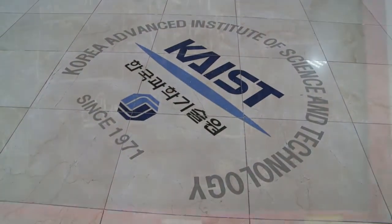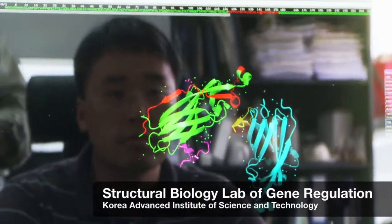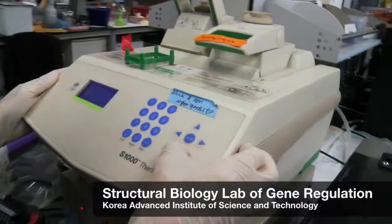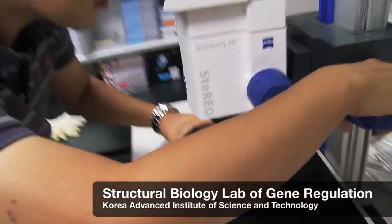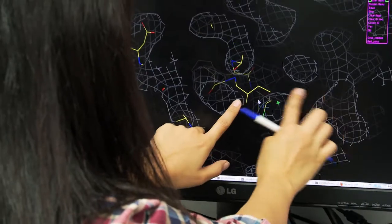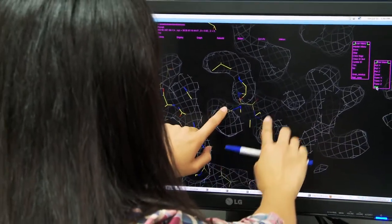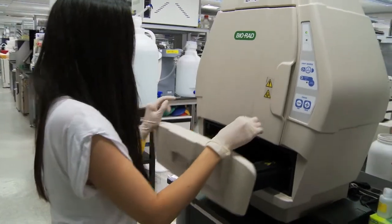My major research interest is to investigate the molecular machinery involved in gene regulation — epigenetic gene regulation. I'm setting up a structural biology platform here, as well as biochemistry and cell biology. Acquiring this Bio-Rad imaging machinery is one part of expanding my research area.